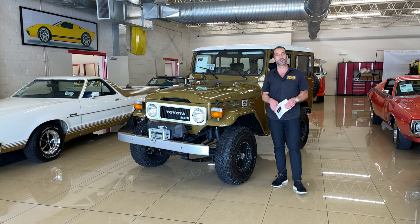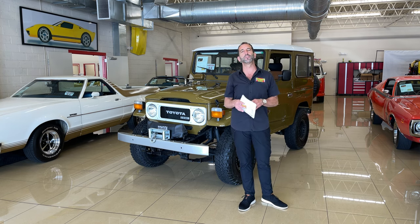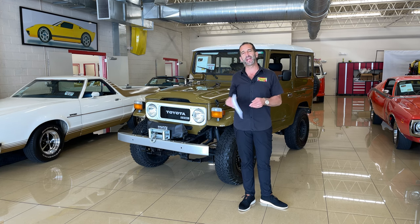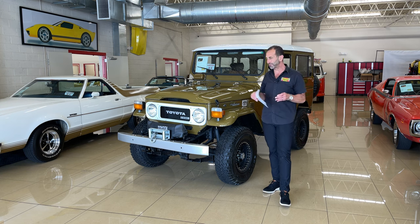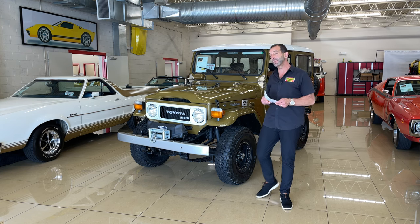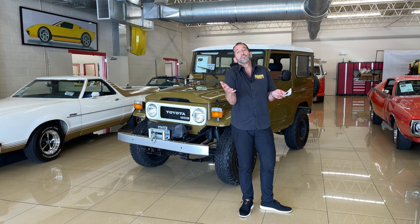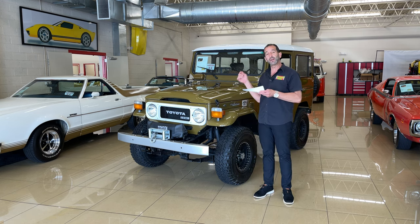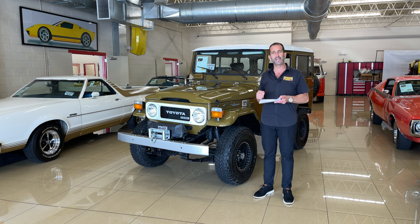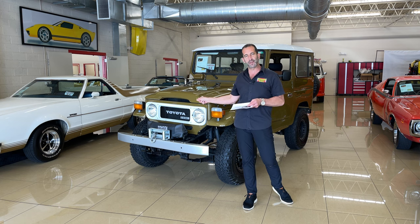Hey everybody, I'm Tony Fleming from Fleming's Ultimate Garage. Thank you so much for joining us on today's video. The world knows what an FJ Land Cruiser is — FJ 4x4 Land Cruisers, they are amazing. But there is another level of Land Cruiser that you may or may not know about. This right here is called a BJ-42. It's the commercial version of these legendary Land Cruisers.